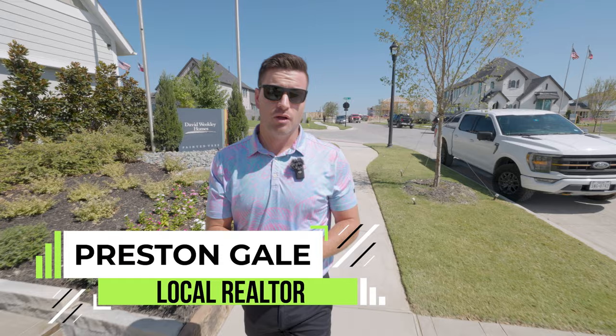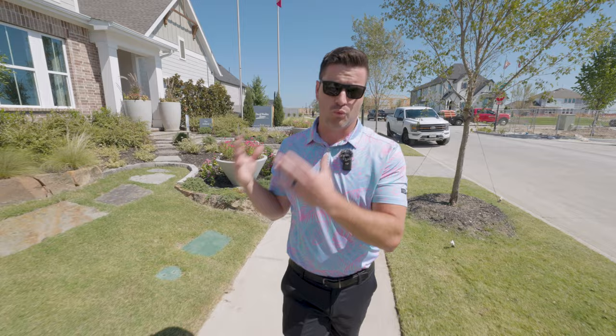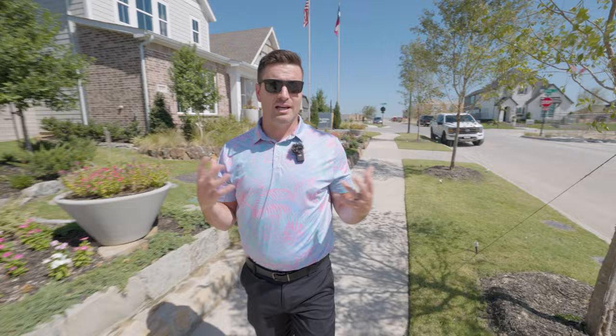If you're somebody who wants a little bit lower price point and a lot less yard to take care of — the 50-wide models have the front-facing garage and the 40s have the rear. So you're not going to have a ton of yard space, but for some of you that's not really important. You want less to take care of, you like to travel and not worry about a yard.